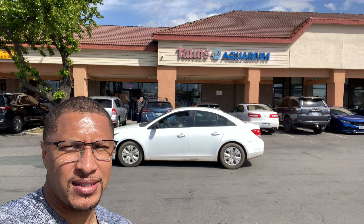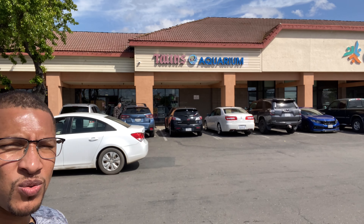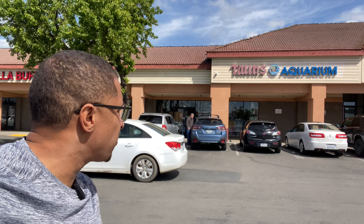Hey, what's going on y'all, thank you for tuning in. My name is Cleveland. We are back in Stockton, California at Twins Aquarium. I told you last night on the live that we're about to get a horn shark, so stick around — we're about to go grab that horn shark. Let's go.